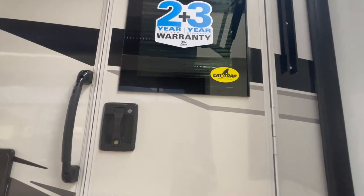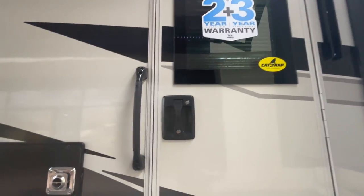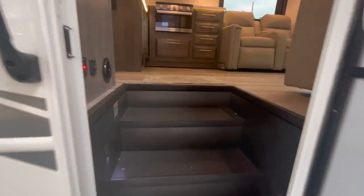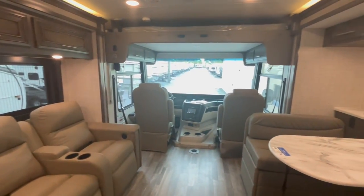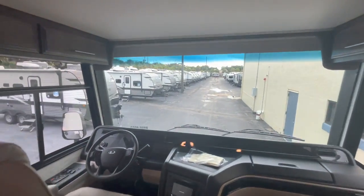You do have CatStrap now. CatStrap is a steel strap that goes around your catalytic converter to protect your motorhome from anyone trying to steal it. I guess that's been something people have been attempting to do. If you're trying to steal a catalytic converter from a motorhome — I will pray for you. Okay, now we are inside the motorhome.